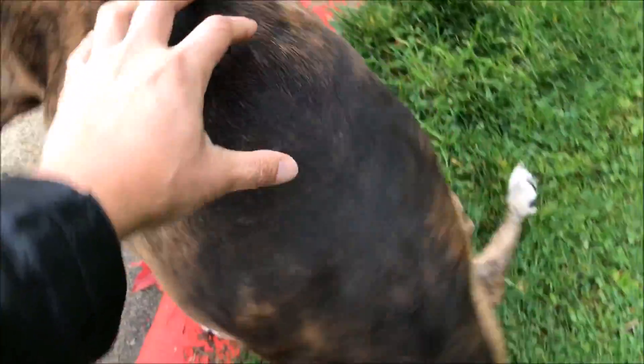So my treatment has been to give her — whoops, see? I barely touched her and she really fell over.